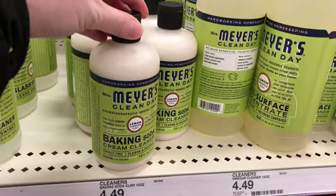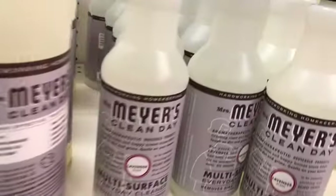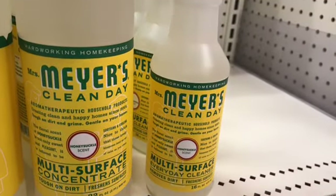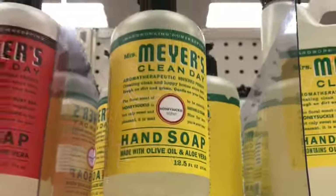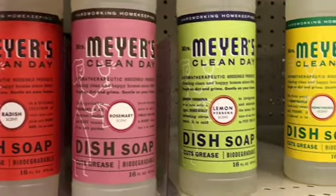Of course I couldn't leave Target without looking at their Mrs. Meyers cleaning supplies. They didn't have any seasonal scents that I could see for Christmas, but I did see some at my local Meyers store if you want to get some of those. I really like the pine or pine cone scent in the Christmas scents, so I'll probably head over there sometime and get that.